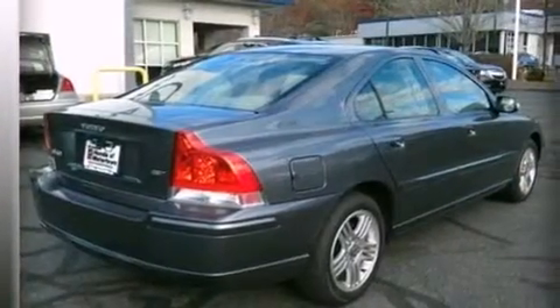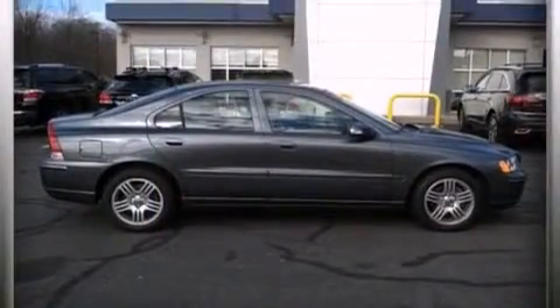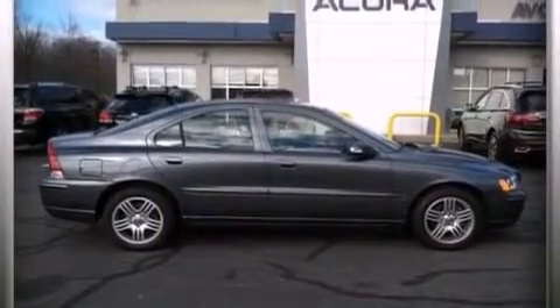Memory settings for the seat's positions so you can recall your favorite alignments with the push of one button, a multi-function display, cruise control, a CD player, and a leather-wrapped steering wheel.